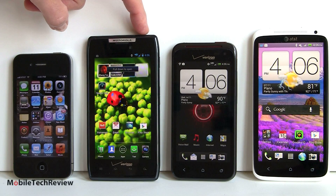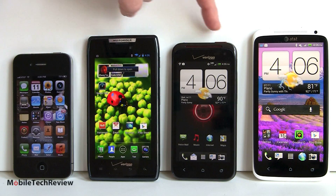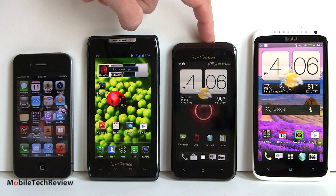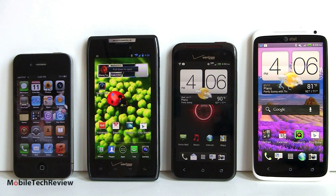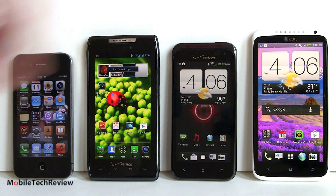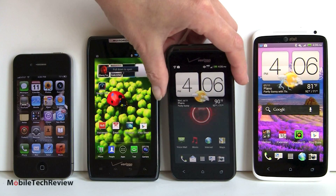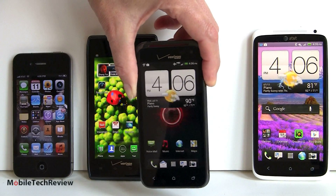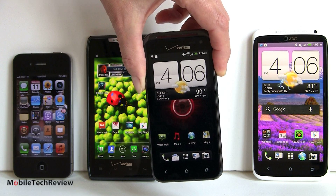Here we've got the Droid Razor with a 4.3 inch display — pretty big phone overall — it kind of dwarfs the Droid Incredible 4G LTE. And here's the HTC One X with a 4.7 inch display on AT&T. So for those of you who just hate giant phones, this is probably the phone for you. 4 inches really still isn't that teeny — it's still a little bit bigger than the iPhone, which is the small guy on the block these days.